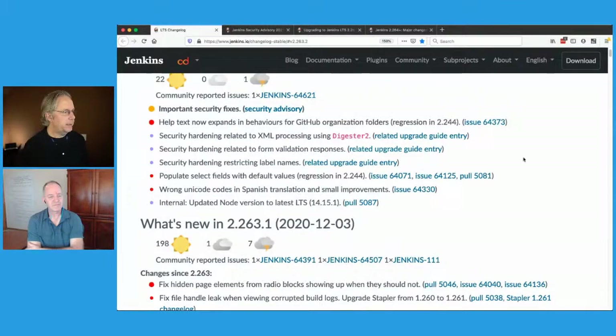There were also a couple of other items in the notes: populating select fields with default values, some wrong Unicode characters, and an internal one upgrading Node to the latest LTS, which was 14.15.1. Internal items in general most people can ignore — the word 'internal' means it is purely internal. Likewise for developer topics — most people are not Jenkins plugin developers or core developers, so internal and developer flags are not particularly crucial for them.